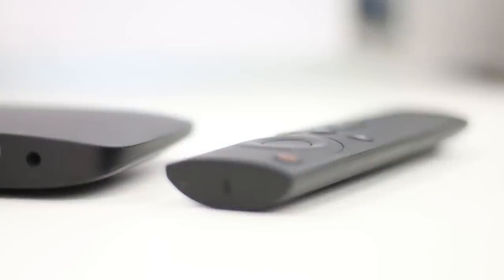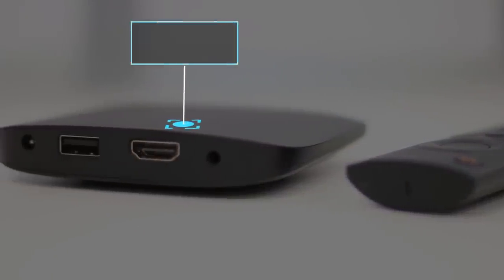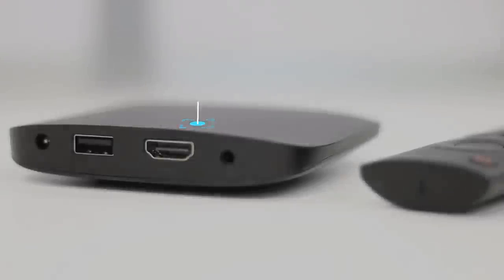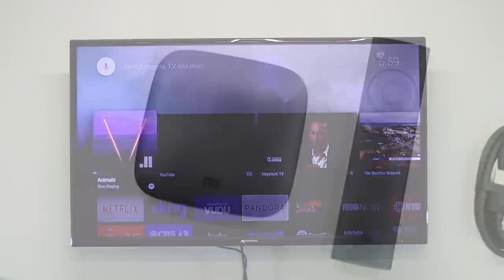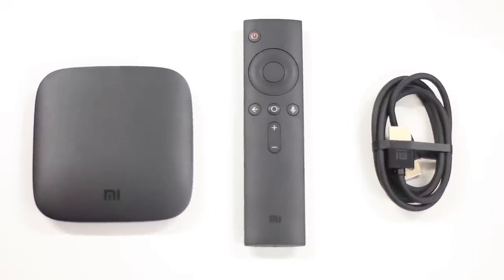To sum it up, there's no good reason to not convert your boring old HD TV into an Android TV — except for the price. And with the MI Box, which retails at $69 and comes with 4K HDR capability, that one reason is also gone. Sure, the UI is a little rough around the edges, but it's nothing a software update can't fix. If you're still on the fence about converting your TV to an Android TV, go ahead and do it already — you won't regret it.